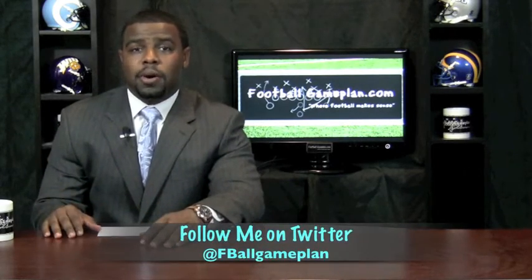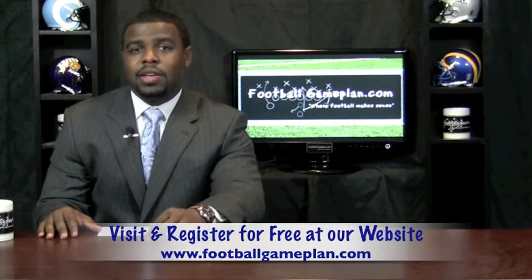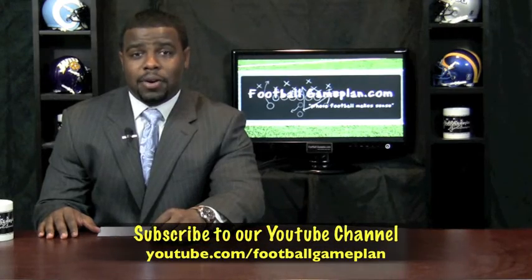For more FCS football, visit footballgameplan.com/FCS, or you can visit our YouTube channel at youtube.com/footballgameplan.